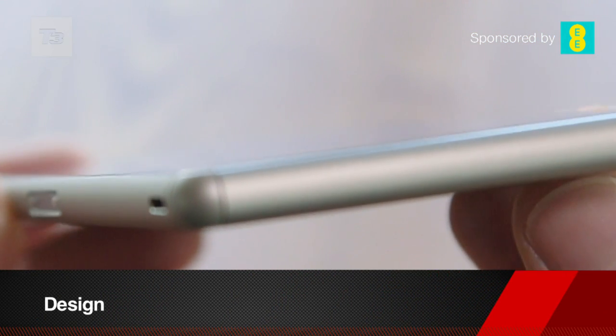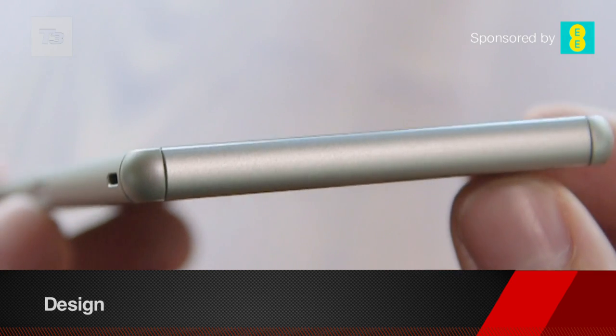The design is a great feature of the Z3: thinner bezels, a smoother design, and fewer sharp corners.